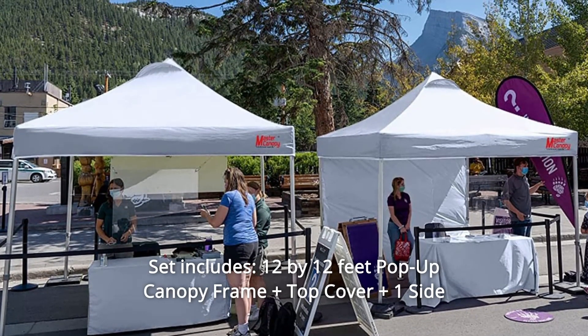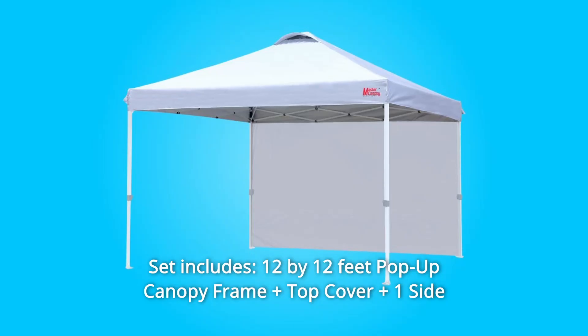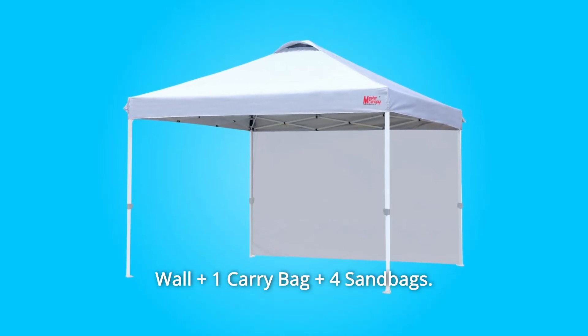Number 6: Set includes a 12-by-12-feet pop-up canopy frame, plus top cover, plus one sidewall, plus one carry bag, plus four sandbags.